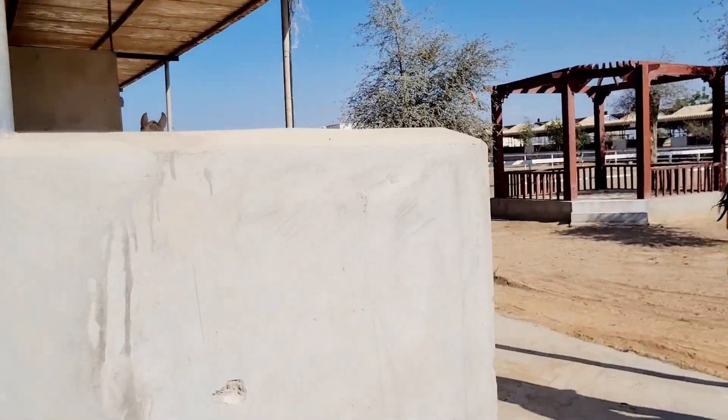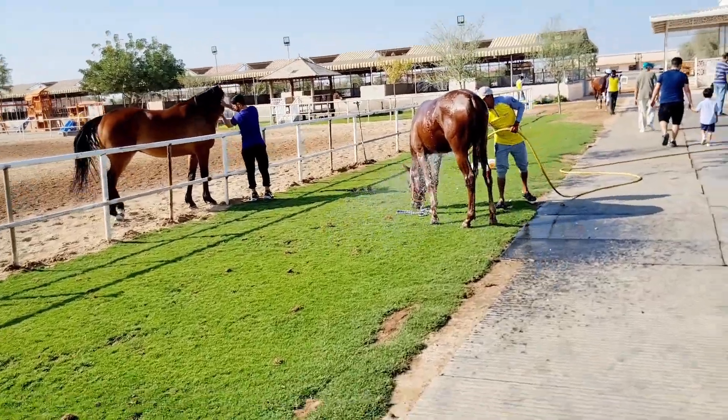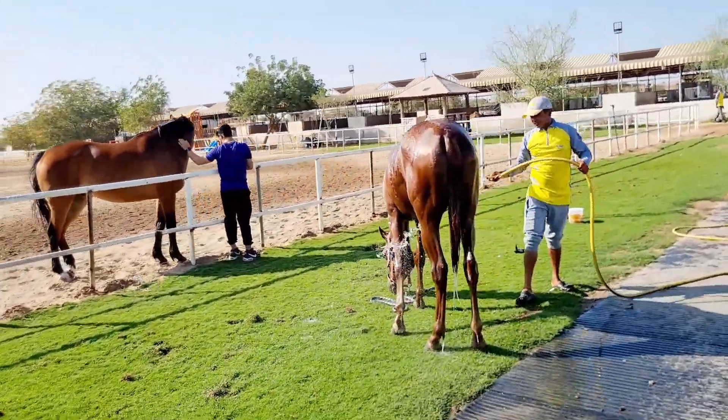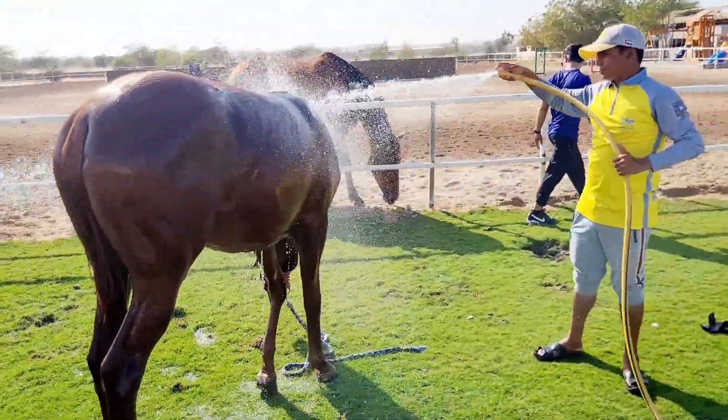So guys, look — there's a horse showering right now! Wow, look at this horse taking a shower to freshen up. They're getting really well taken care of here.